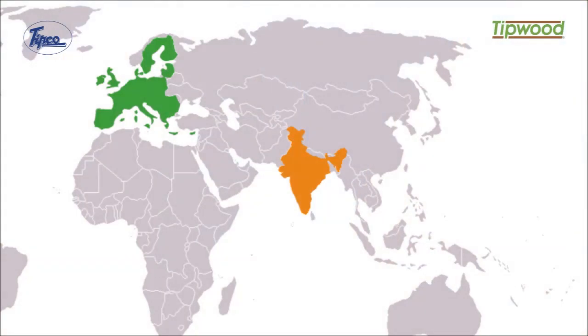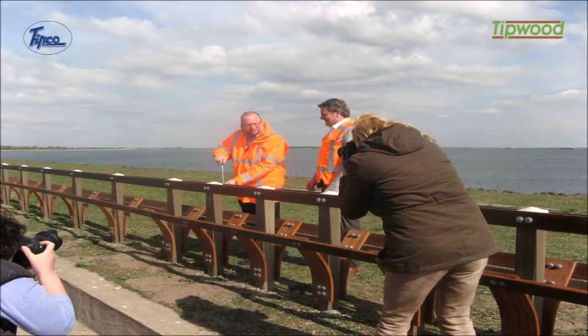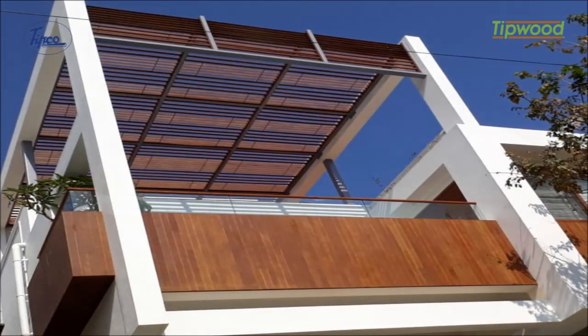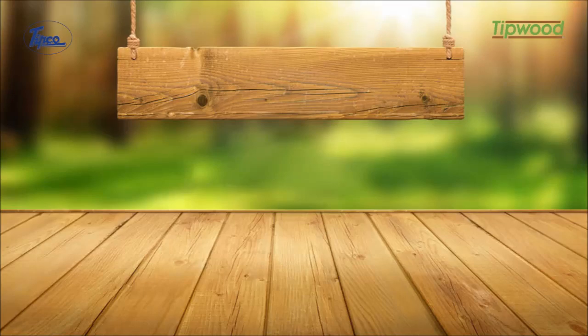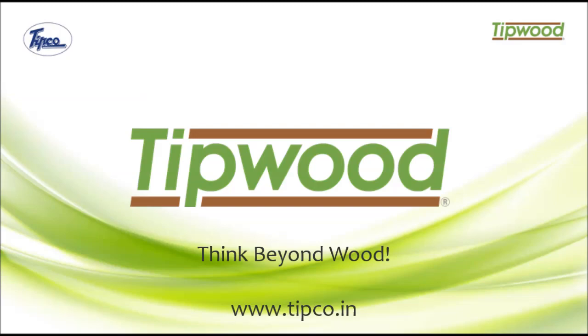Tipwood's qualities have been recognized not only in India, but even in international markets. Tipwood's qualities have already started being used in Europe. It is time to add your bit to the environment. It is time to think beyond wood. It is time to use Tipwood. Think beyond wood.